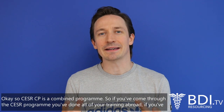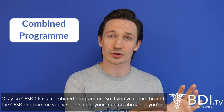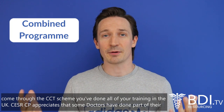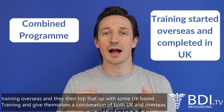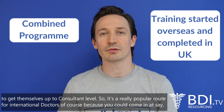CESAR CP is a combined program. If you come through the CESAR program, you've done all of your training abroad. If you come through the CCT scheme, you've done all of your training in the UK. CESAR CP appreciates that some doctors have done part of their training overseas and then top that up with some UK-based training, giving themselves a combination of both UK and overseas to get themselves up to consultant level.